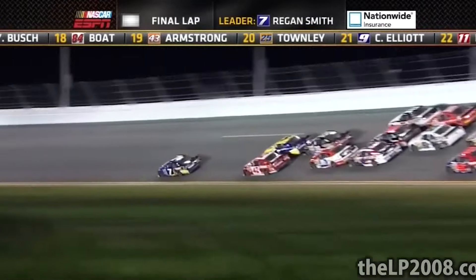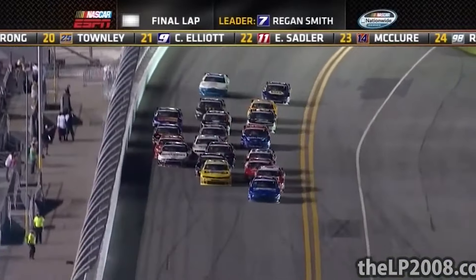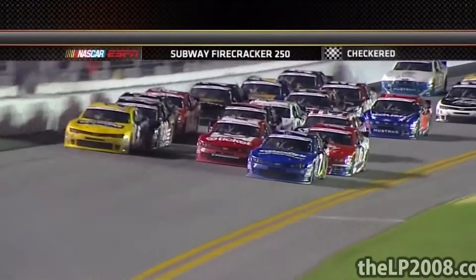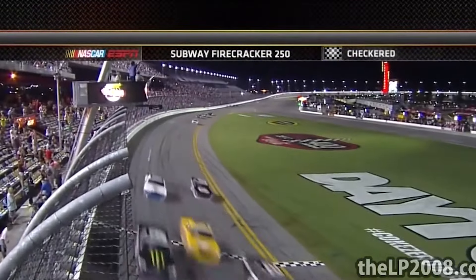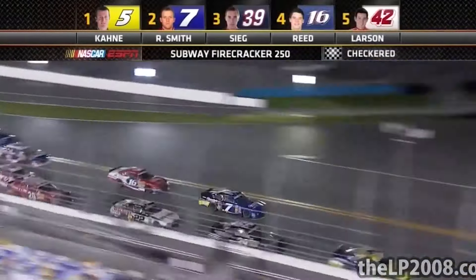All going on behind Regan Smith. Can he hang on? Will the fuel last to the finish line? Here they come to the checkers. Casey Kane on the outside lane — three-wide to the win at Daytona!